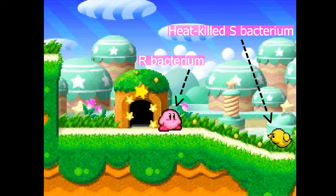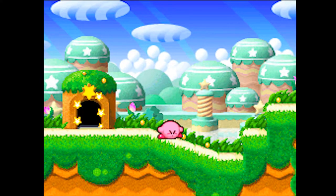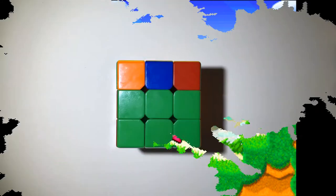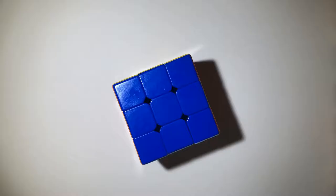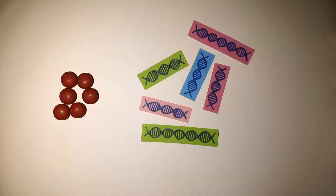Imagine that this pink Kirby is a living R-bacterium, and this heat-killed S-form's DNA has been destroyed by enzymes. When Kirby attempts to transform, nothing happens, and Kirby remains as an R-form. The mystery was finally solved, with searching for a pneumonia vaccine ending in the legendary discoveries of bacterial transformation and DNA as the genetic material.